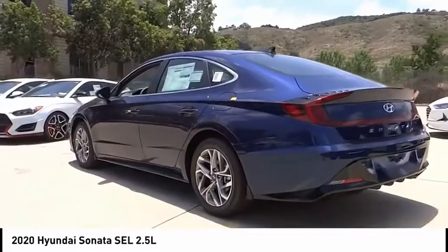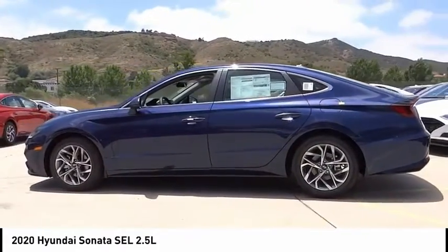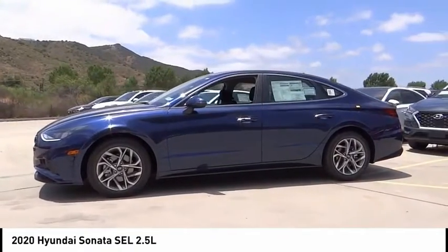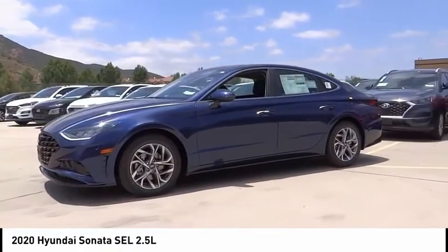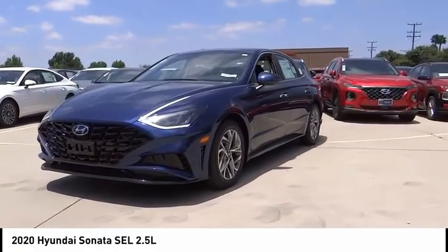Here are some of this vehicle's great options: electronic stability control, brake assist, traction control, remote keyless entry, four-wheel disc brakes, speed control, mud guards, rear window defroster, security system, and low tire pressure warning.